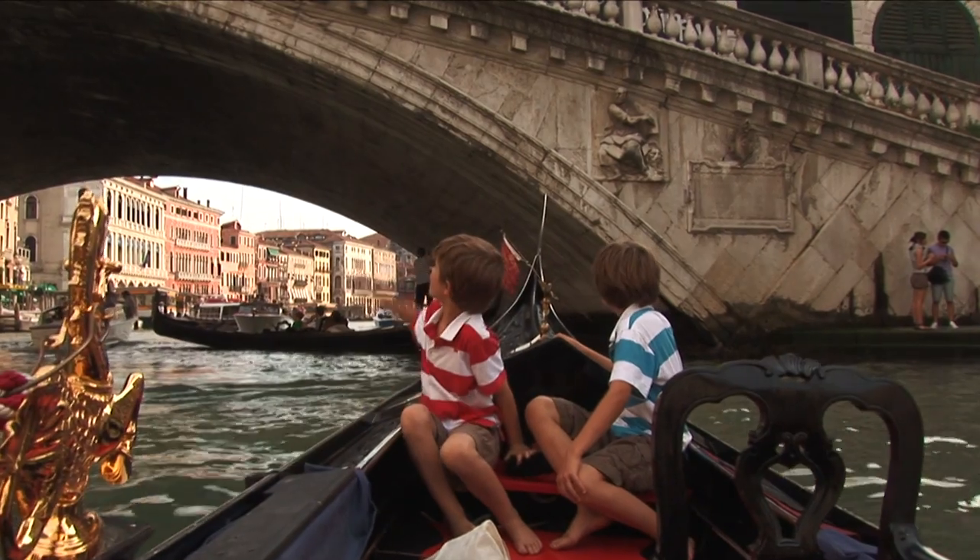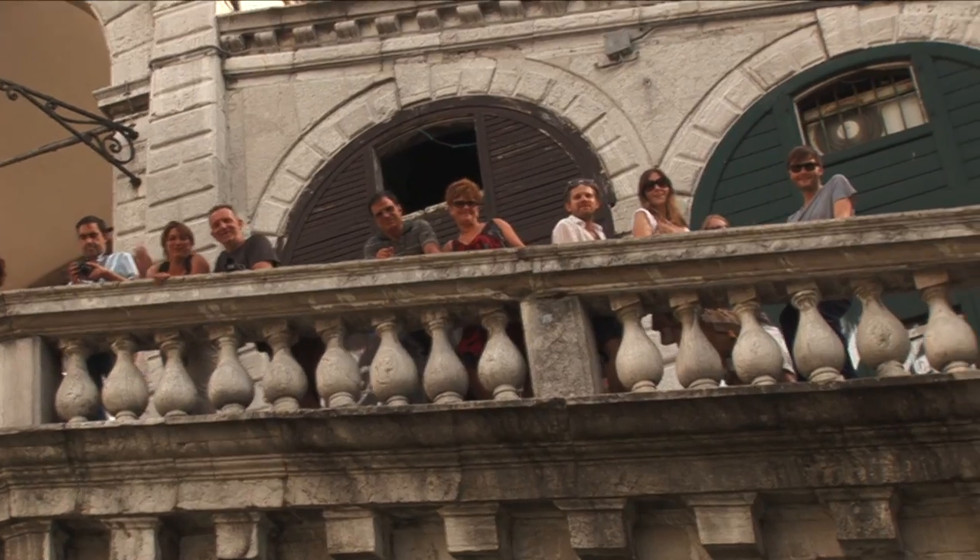Out on the Grand Canal, we pass under the Ponte Rialto for another view of this famous landmark.